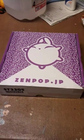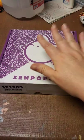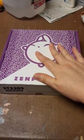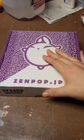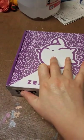Hello YouTube, it's me, Amanda, and today I bring you what is the last box of my subscription for Zenpop stationery. It's for May 2022.